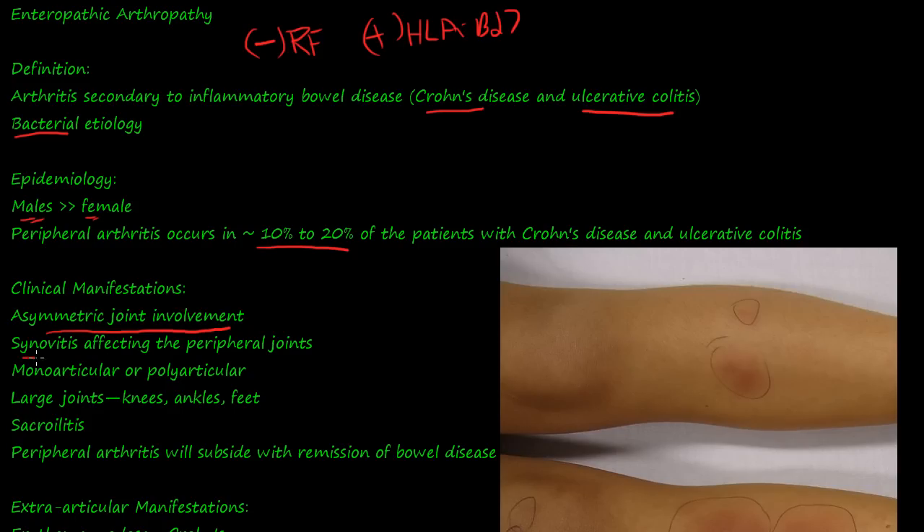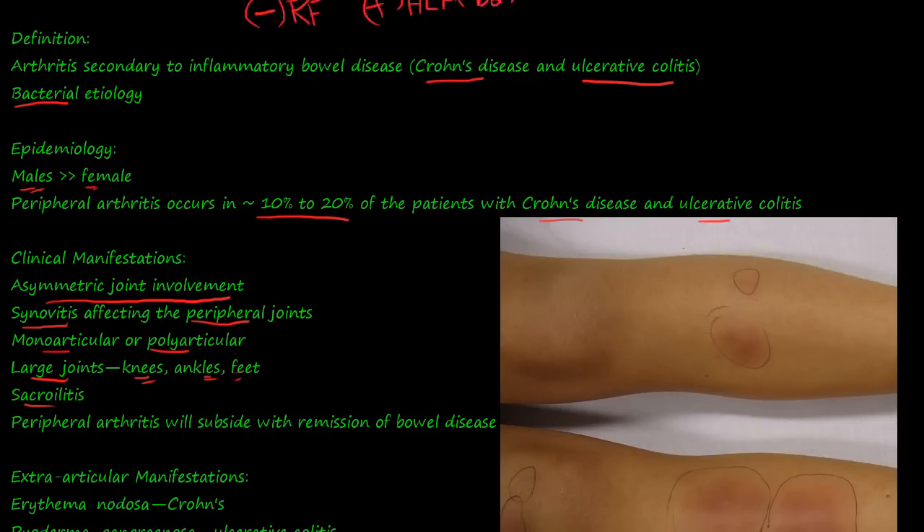You get synovitis — inflammation of the synovial membrane or synovial lining — in the peripheral joints. It can be monoarticular or polyarticular, so you could have one or several joints affected. It usually hits the large joints: the knees, ankles, and feet. You also get sacroiliitis.